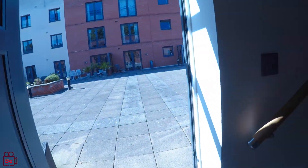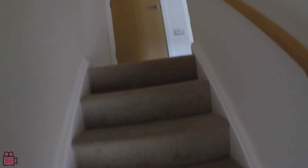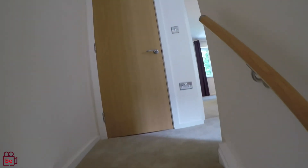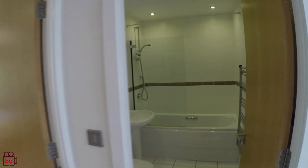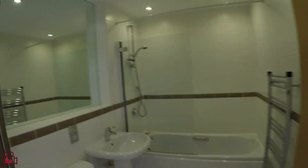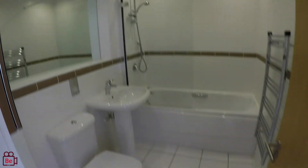Let me take you upstairs and show you these lovely bedrooms. Love this carpet — it really complements the property and gives a lovely feel to it. Just at the top of the stairs here we've got the airing tank, and again you can pop your hoover or ironing board there for storage. And here is a beautifully presented bathroom with a large mirror and very nice tiles.